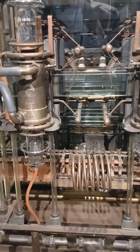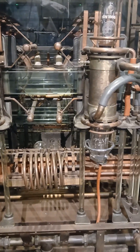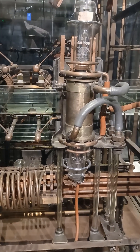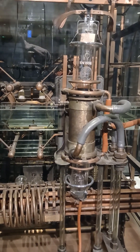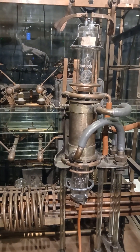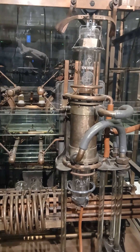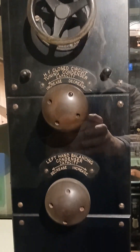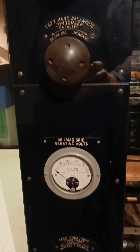Historical context: Marconi's beam stations were introduced in the mid-1920s for communication between Great Britain and the colonies and dominions — Canada, India, Australia, and South Africa. Thanks to shortwaves, signals could be transmitted much cheaper and faster than through long wave stations or submarine cables.